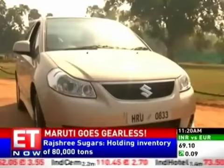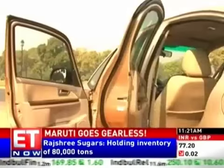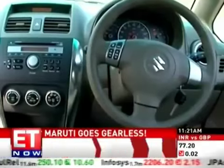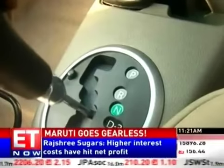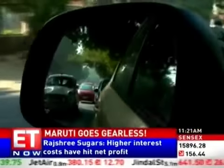Here's Maruti's SX-4 in a new avatar — the first car ever from the Maruti stable to feature automatic transmission in an A3 variant, something that will make it easier to drive this beast in a city.